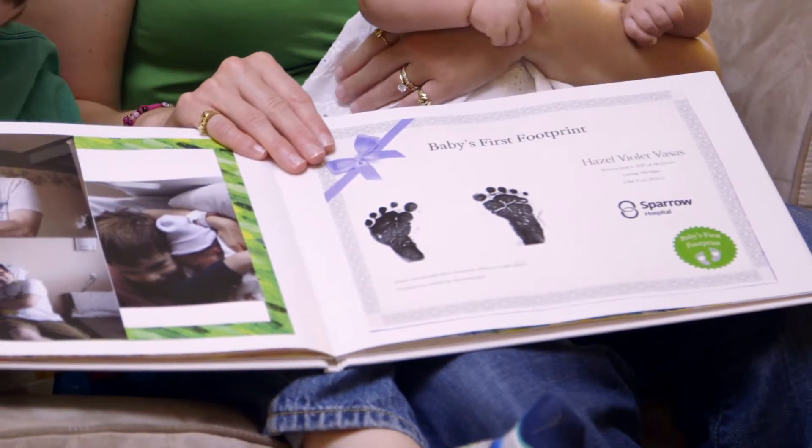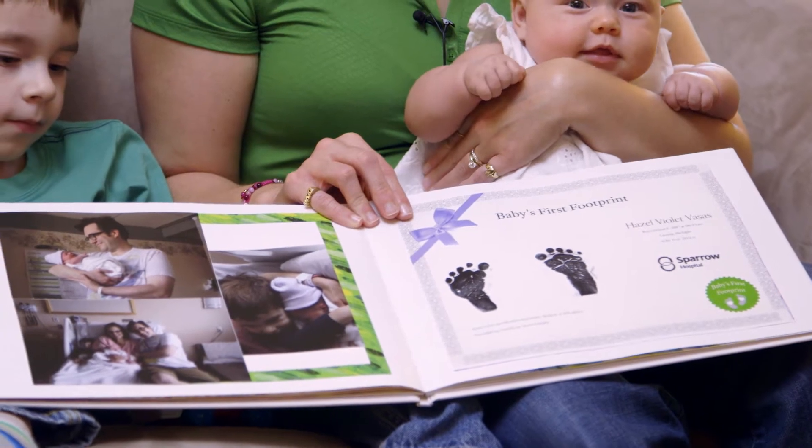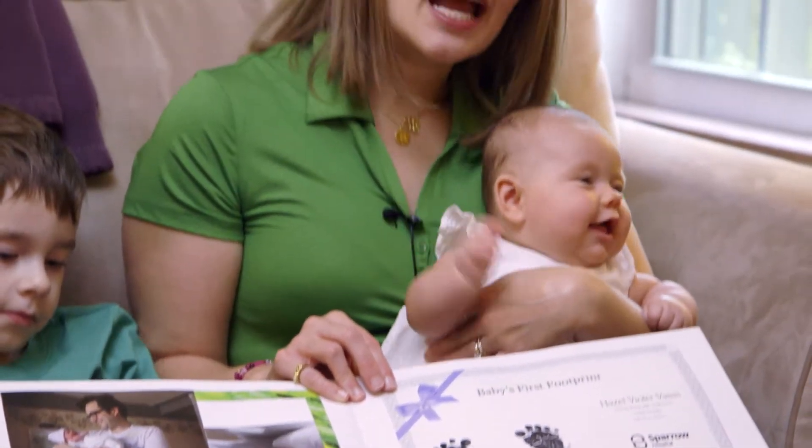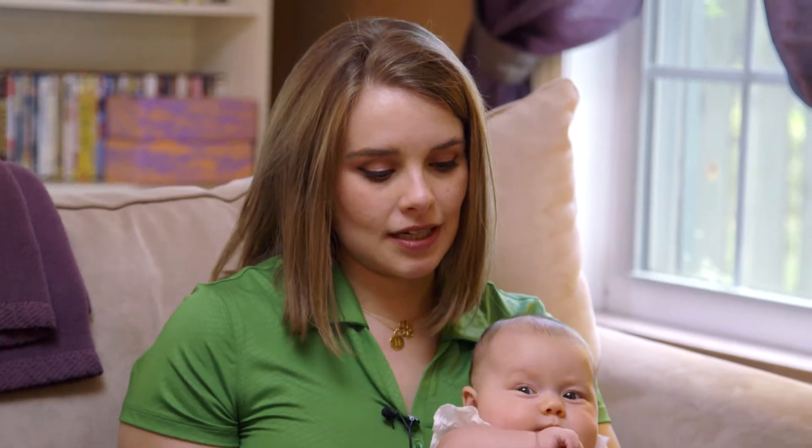We have the original printout that the hospital gave us, but we were also able to go online with a code we were given and put in her name, how big she was when she was born, her birth date, and add a little ribbon — so it's just a nice keepsake for the baby book.